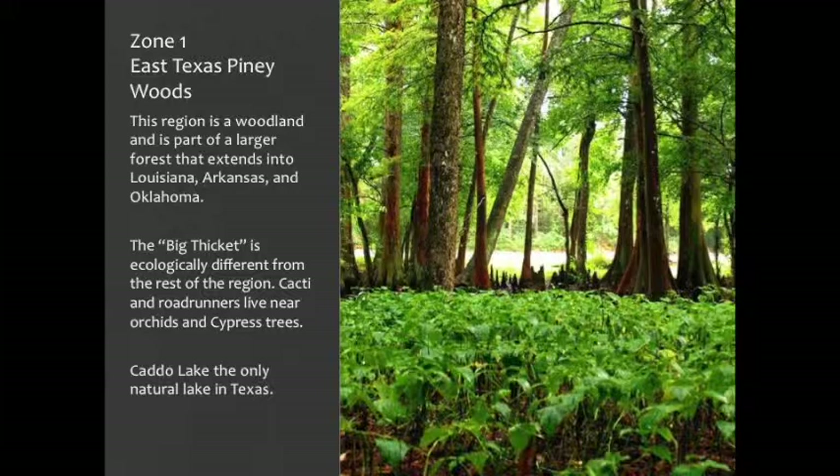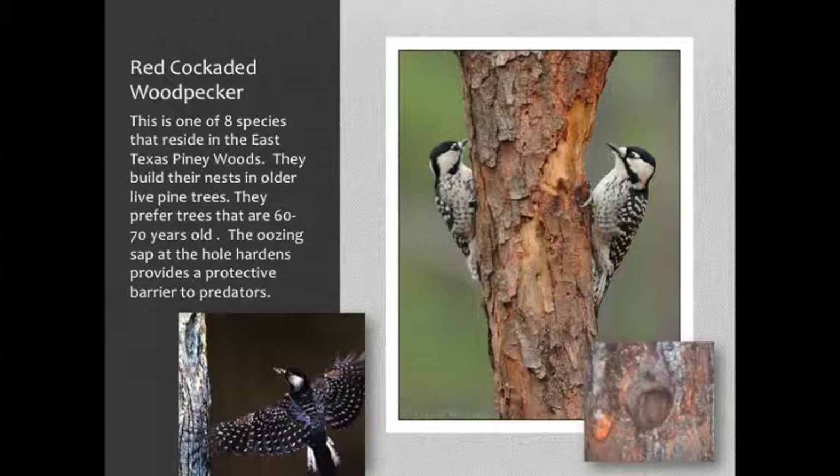It's worth the drive and worth fighting the mosquitoes. The other major thing in this area is Caddo Lake, and you will hear over time that Caddo Lake is our one natural lake. In this area, you have lots of woodpeckers — one of the eight species of woodpeckers is the red-cockaded woodpecker. What makes it unique is it builds its home in live trees. It drills its hole, the sap oozes out, and when it hardens it gets slick, helping defend the nest against predators such as snakes.